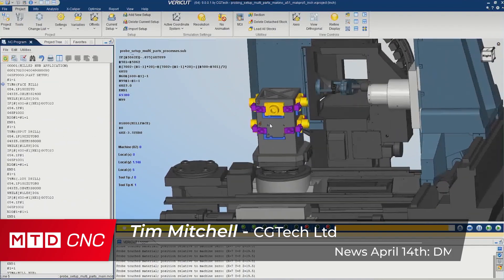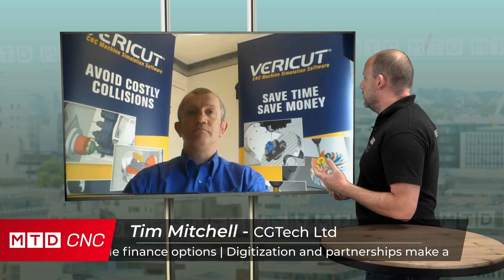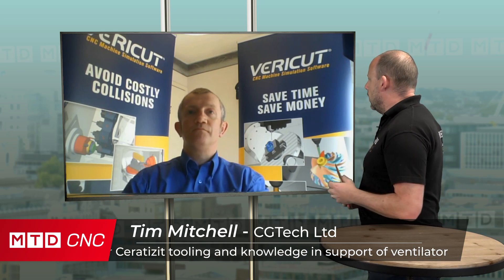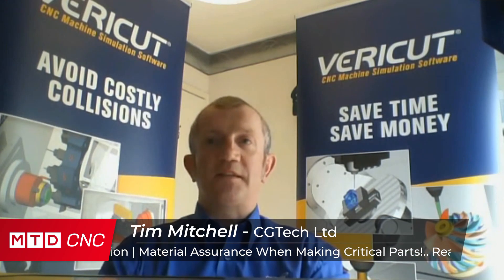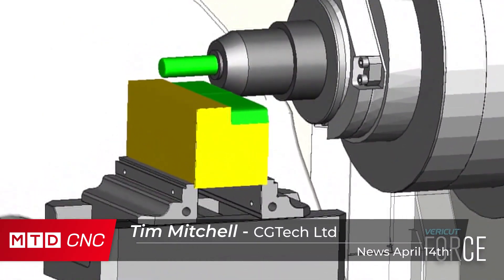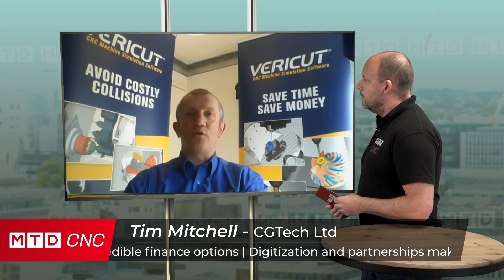Everybody's always looking for positives in difficult situations. One of the things we've been talking about is automation — this is an opportunity for companies that do have automation to not worry too much about having operators on site, letting them work from home. Is there any aspect of VeriCut that can assist people in these difficult times? Yeah, without a doubt. We can simulate and verify the NC code going to the machine tool, and if you've got robotic loading to load and unload the machine tool, we can assist with simulation and verification of that as well — offering solutions for companies looking to automate processes.